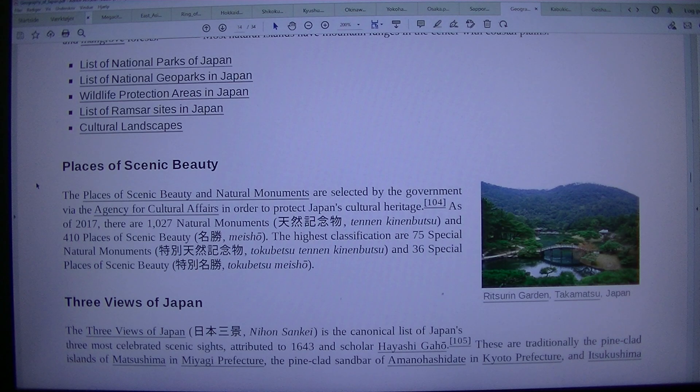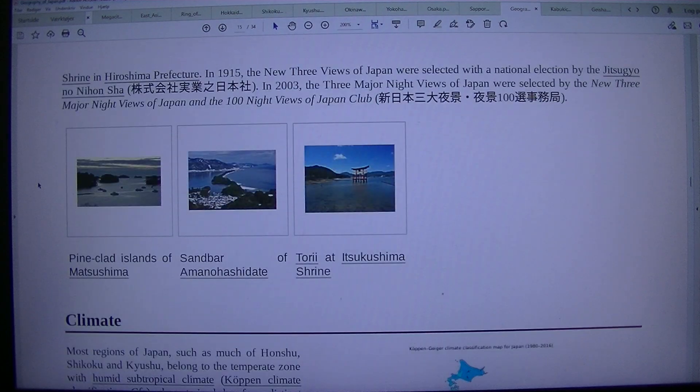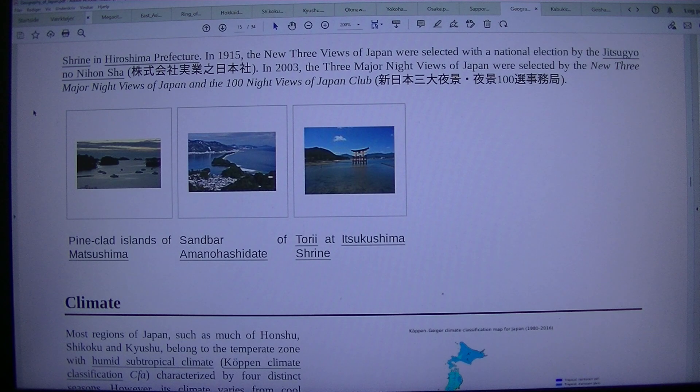The Three Views are traditionally the pine-clad islands of Matsushima in Miyagi Prefecture, the pine-clad sandbar of Amanohashidate in Kyoto Prefecture, and Itsukushima Shrine in Hiroshima Prefecture. In 1915, the New Three Views of Japan were selected by national election. In 2003, the Three Major Night Views of Japan were selected by the New Three Major Night Views of Japan and the 100 Night Views of Japan Club.